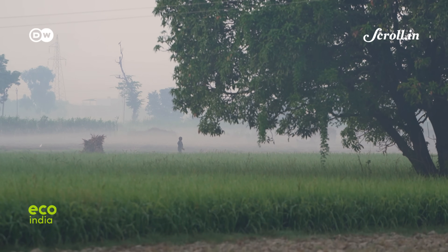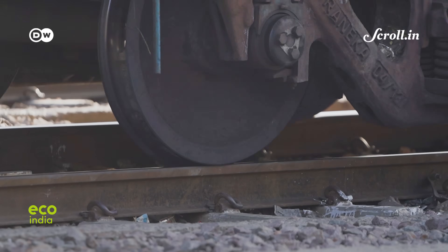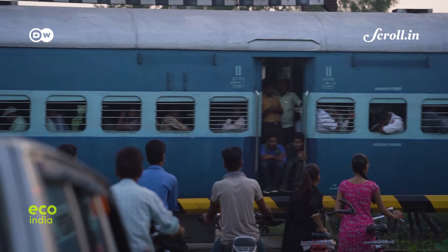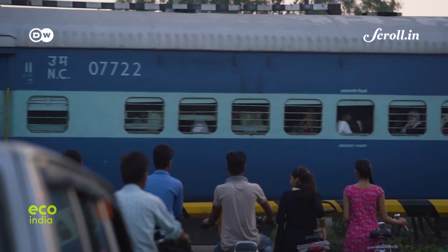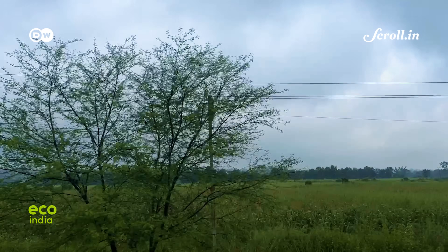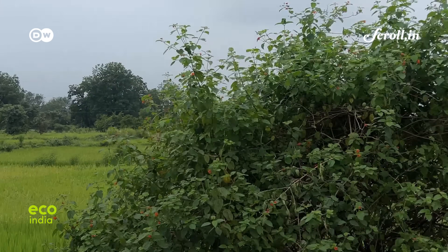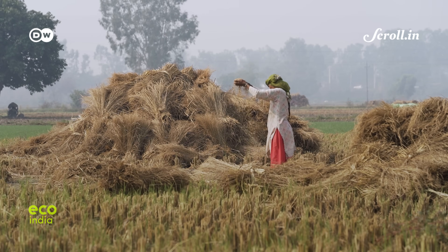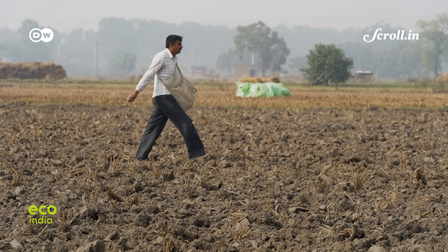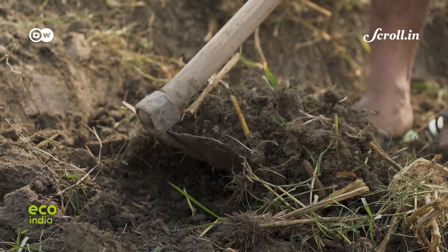In the wild heart of Madhya Pradesh, in Shivani — the real-life inspiration for Rudyard Kipling's Jungle Book — lies a landscape once known for its harmony with nature. But climate change and decades of chemical overuse on its land have disrupted that balance, hardening soils and bringing erratic rains.